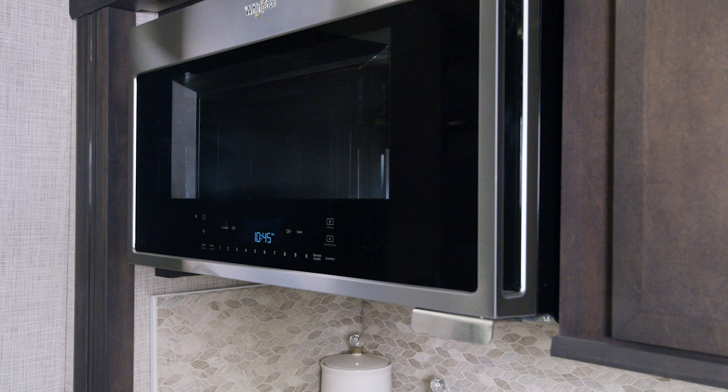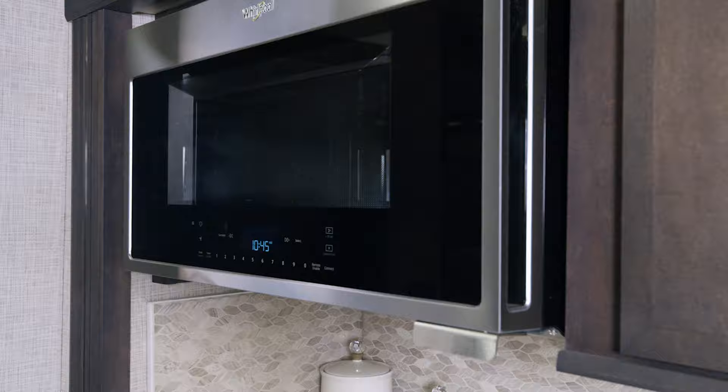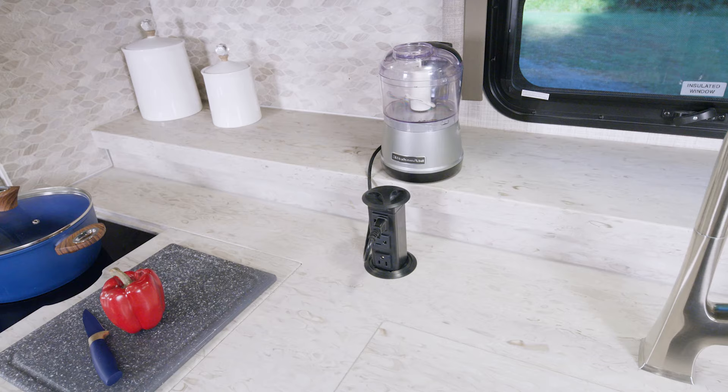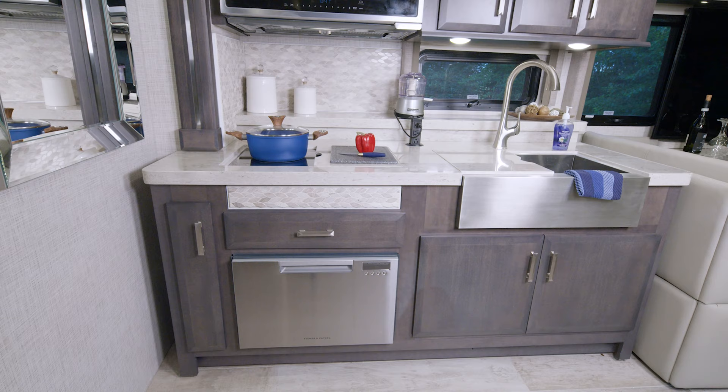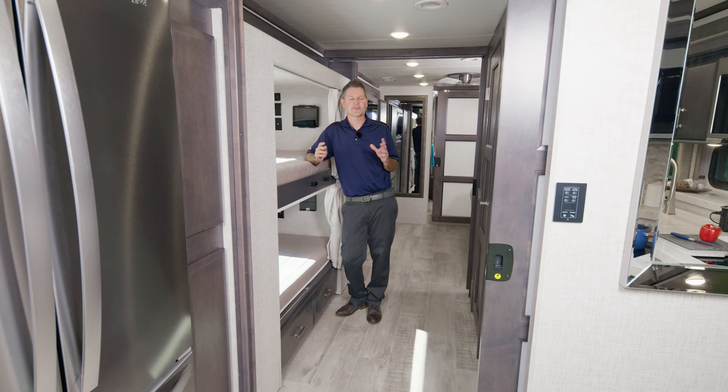Heading into the kitchen — as you would expect in any luxury RV, this is fully loaded. You have all residential appliances, solid surface counters and sink covers, and naturally you'll have the counter space and outlets you need for meal prep and appliances.